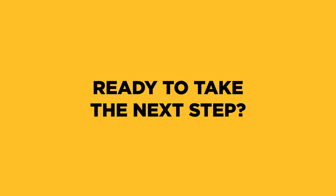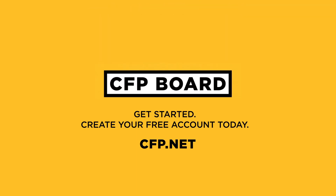Ready to take the next step? Get started today on your journey to CFP certification and create your free account at CFP.net.